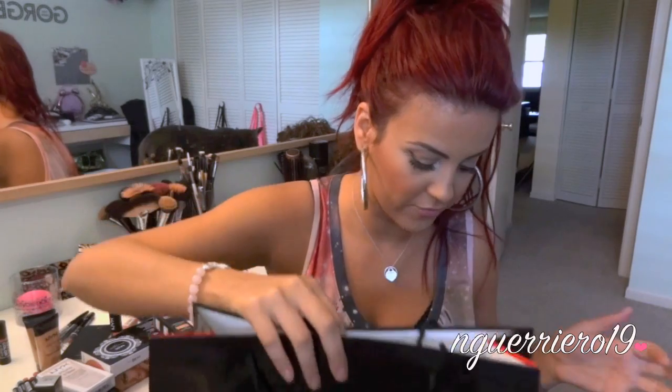So that was everything that I got from iMats. I wish I'd gotten more but the lines were just crazy. I hope you guys enjoyed this video and until next time, I will talk to you guys soon. Bye!